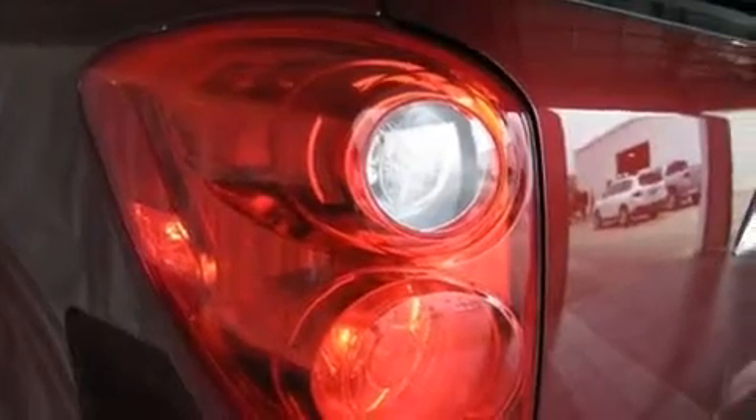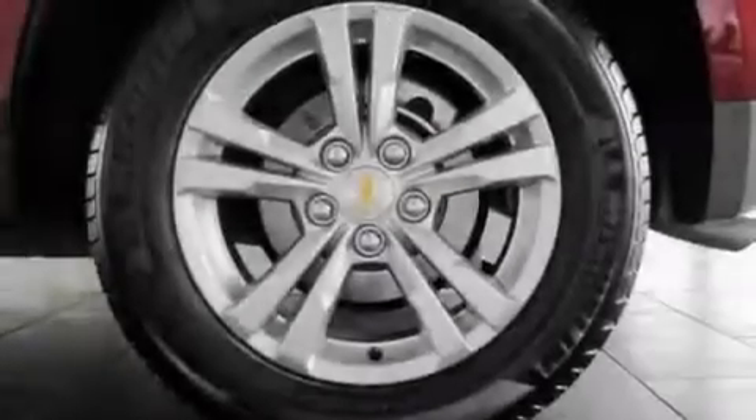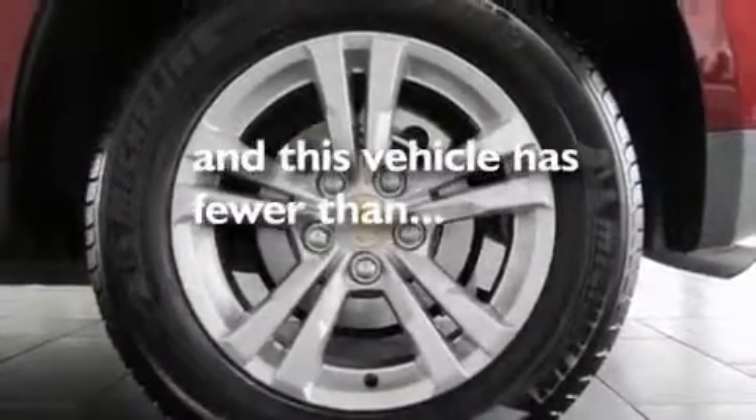Additional features include an engine immobilizer theft deterrent system, a low tire pressure indicator, and an illuminated passenger side vanity mirror. This vehicle has fewer than 25,000 miles on the odometer.